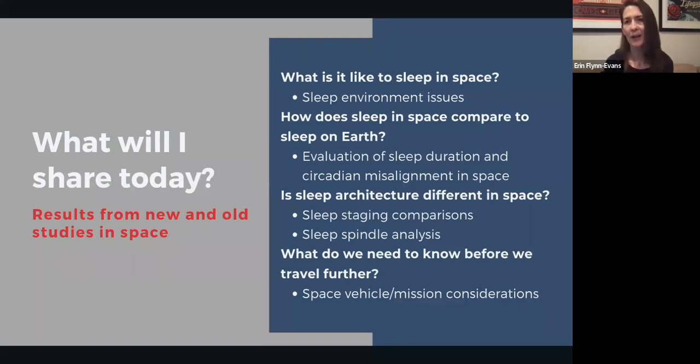I am going to talk about our work on sleep and circadian rhythms in space. At NASA, we're focused on sleep and circadian rhythms specifically because we're interested in ensuring that astronauts are able to perform at their best, and we know that they need adequate sleep and circadian alignment to do so. I'll first talk about the sleep environment in space, then compare sleep in space to sleep on Earth, discuss circadian misalignment, sleep architecture, sleep spindles, and finally walk you towards the future — the moon and Mars.